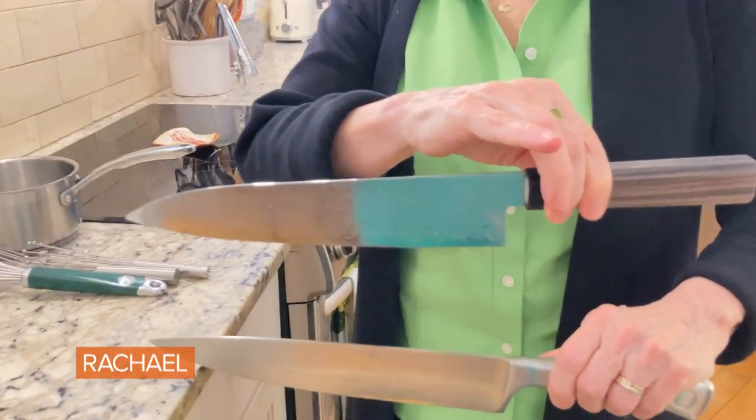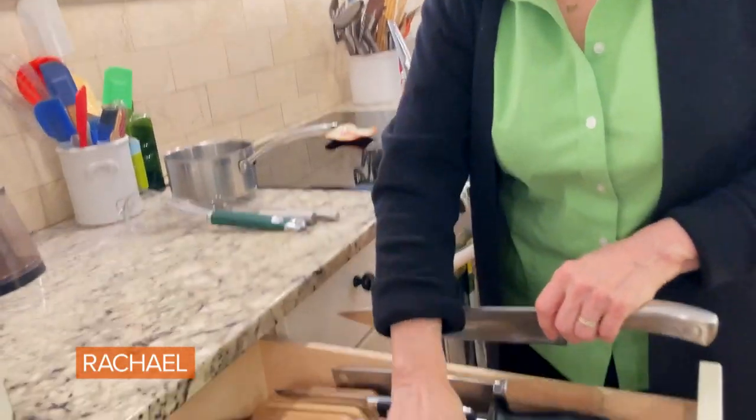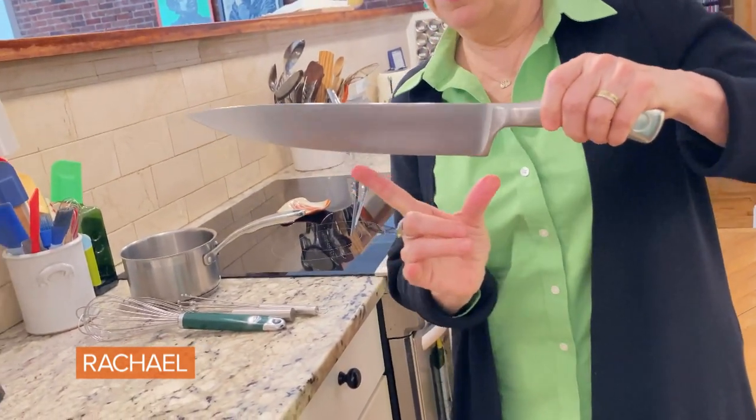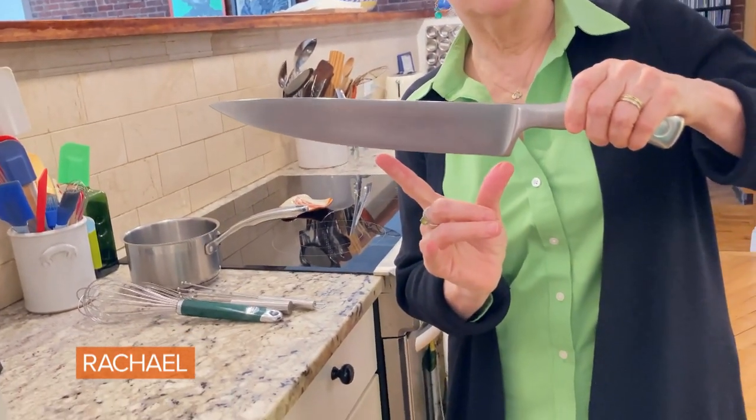Why does such a small person need such a large knife? Because where you do most of your work on your knife is right from here to here — that's the sweet spot. You can get much more done with a large knife.